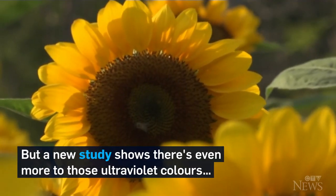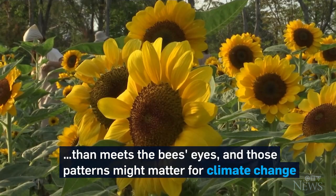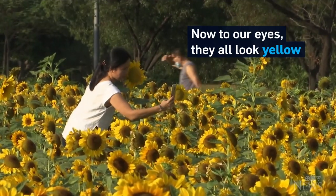But a new study shows there's even more to those ultraviolet colors than meets the bees' eyes, and those patterns might matter for climate change. Researchers from UBC compared patterns of sunflowers from different parts of North America. To our eyes, they all look yellow.